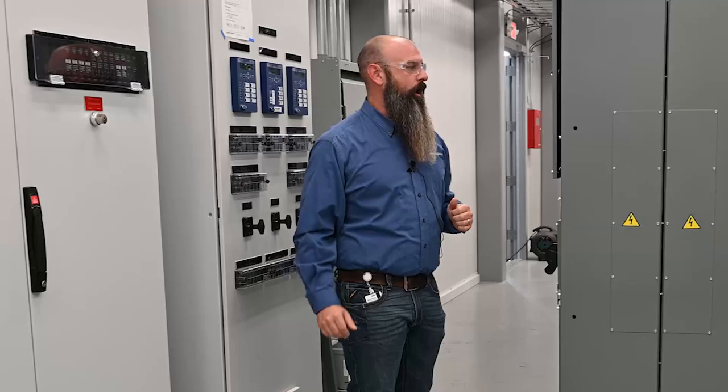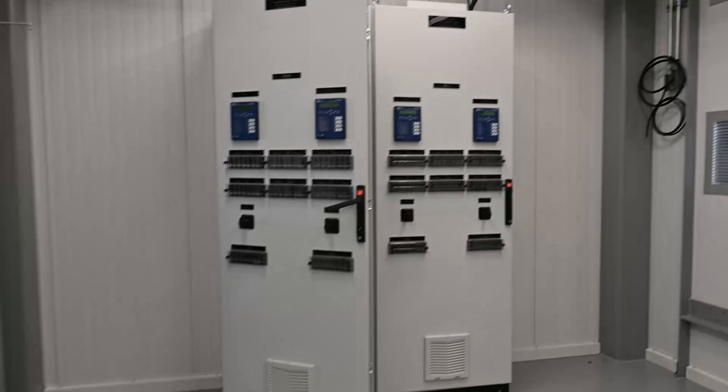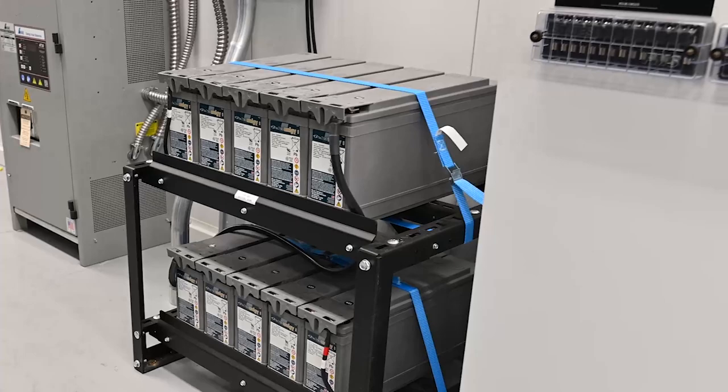We build all of our primary control panels here in Sedalia as well — the turbine controls, the generator protection, and the GSU protection. We also supply battery backup, either 24-volt or 125-volt battery backup. That's in case of an outage so the system is able to bring itself down safely using battery backup, along with the associated chargers.